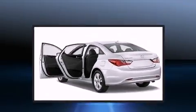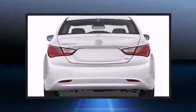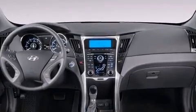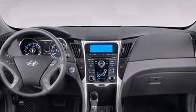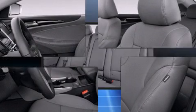Hyundai paid particular attention to efficiency and practicality with the following features: one-touch window functionality, a tachometer, speed-sensitive wipers, a trip computer, heated door mirrors, and a split-folding rear seat.